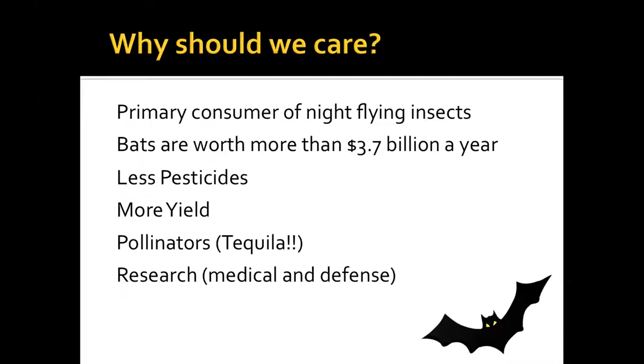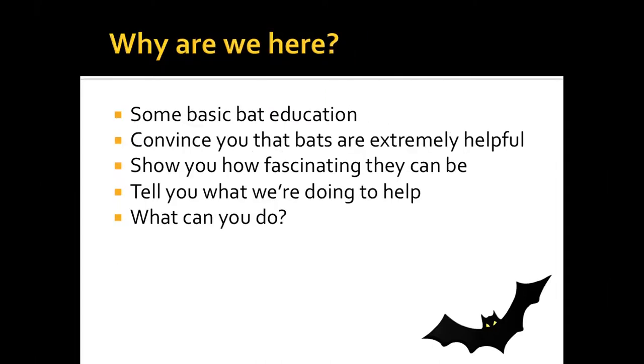Why should we care? Bats are the primary consumer of night-flying insects. They're worth more than $3.7 billion a year in pest control alone. Since bats control insects, we can use fewer pesticides and get more yield from our crops. By the way — any of you like tequila? You wouldn't have your margaritas if it weren't for bats. Bats are one of the main pollinators of the agave plant. They're also used for medical research and defense — sonar came from bats.